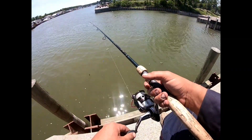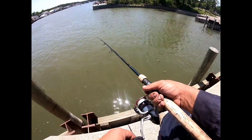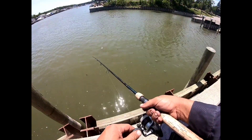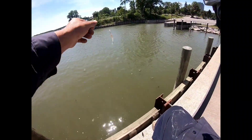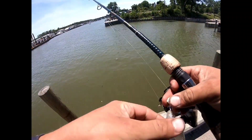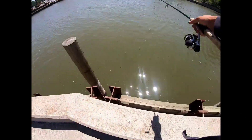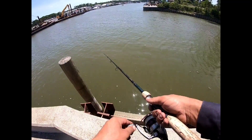They're hitting it right on the drop — I'm not even giving it a chance to finish hitting the bottom, they're just taking it. They are slamming it. Get another cast right here before this boat comes. See if we can get something to take it on the fall again. Maybe this time we'll be ready for it.